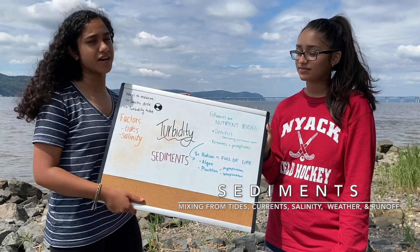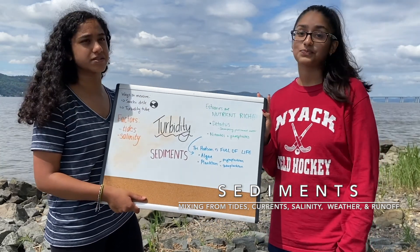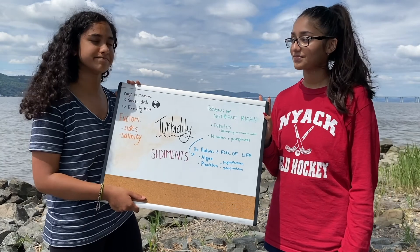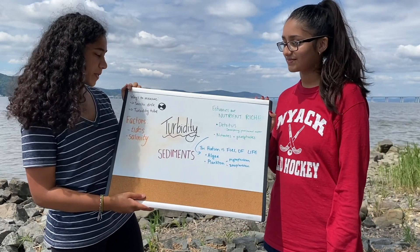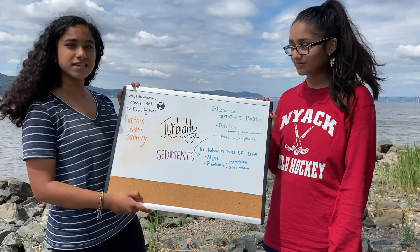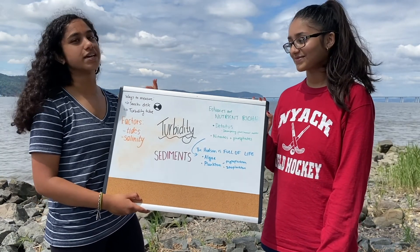That density difference also helps stir up the sediments. Weather plays a factor as well — things like wind. Ways to measure turbidity include a Secchi disc, which we're about to show you how to use, and a turbidity tube.